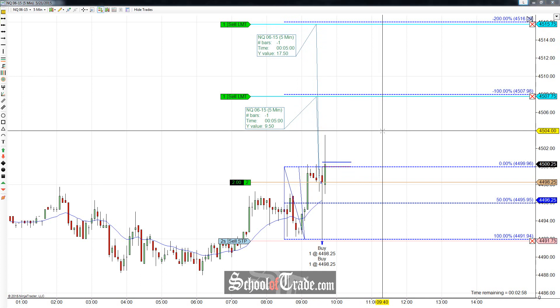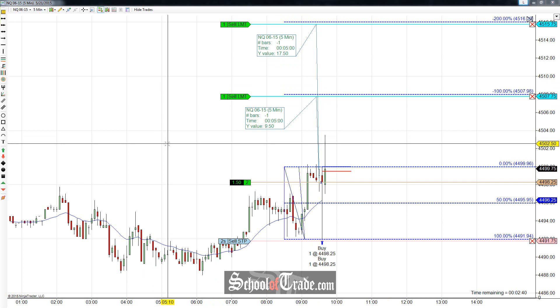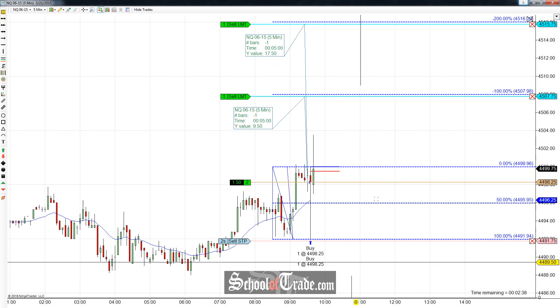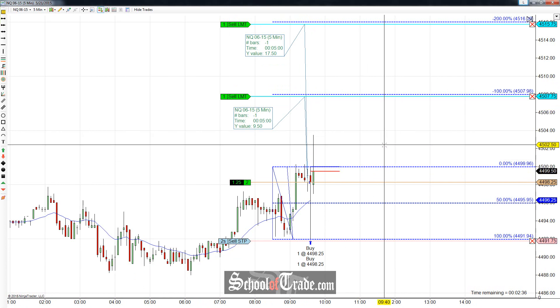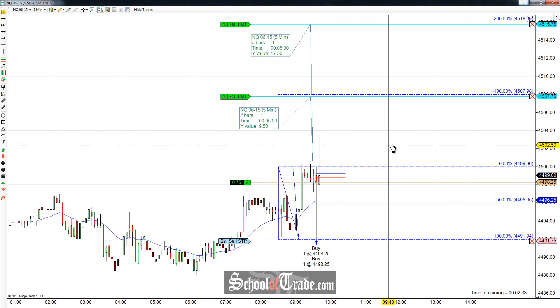Now keep in mind, the NASDAQ does tick in $5 increments, but this is still a pretty big move. We have 17 and a half points and nine and a half points — that's 27 points total, that's 108 ticks. So even though it's only $5 a tick, we're still looking at $540. By no means is it going to be a small trade. It could obviously be on crude oil and be bigger in terms of cost per tick, but regardless, $540 — I'm not going to be upset about that at all.